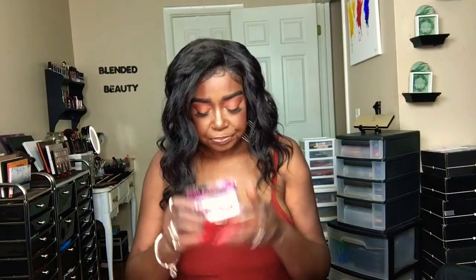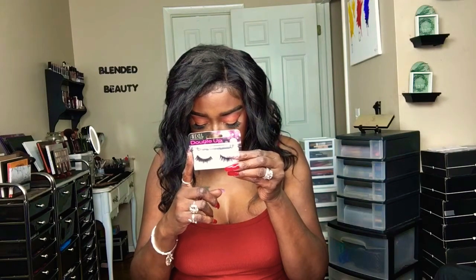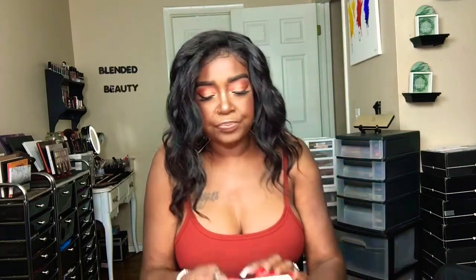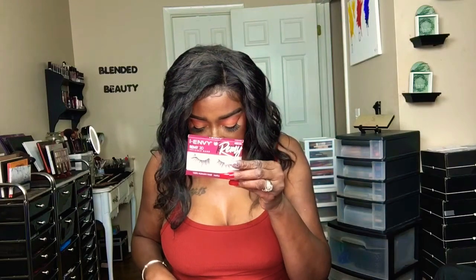Next up we have the I Envy Remy 3D lashes. On eBay the 3D Brazilian lashes are $4.09 — just a few cents difference from the beauty supply price. The Remy is $3.99; on Amazon the same pairs go for $5.99. The J Lash runs $1.99 at the beauty supply, and on eBay they're $7.99. You really see the price difference.